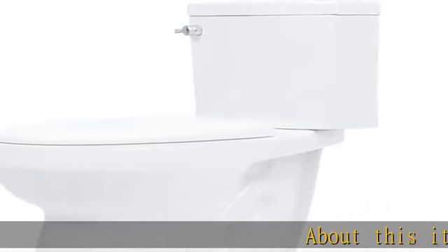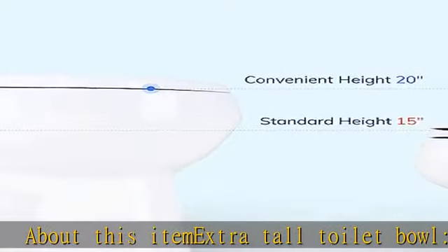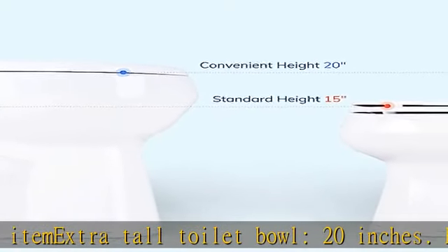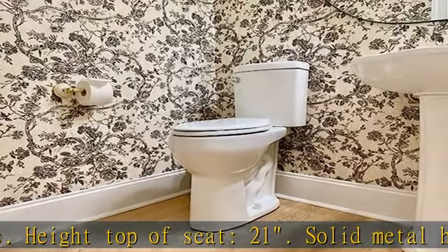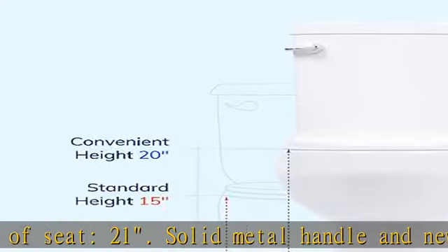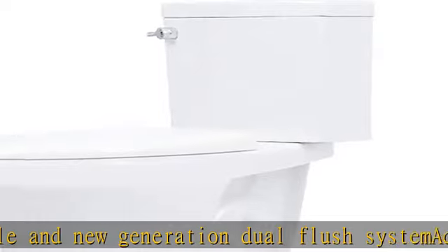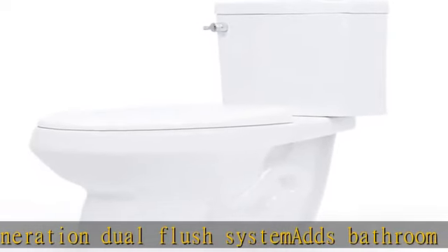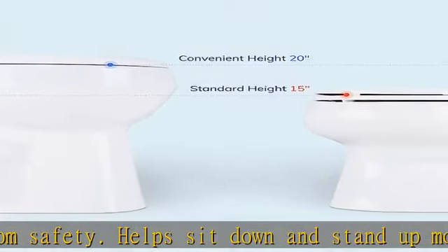About this item: extra tall toilet bowl, 20 inches high, top of seat 21 inches. Solid metal handle and new generation dual flush system adds bathroom safety, helps sit down and stand up more easily, helps prevent falls. High performance, designed and engineered by Convenient Heitco Massachusetts, approved by board of registration of plumbers. CEC may qualify for tax deduction as medical expense.